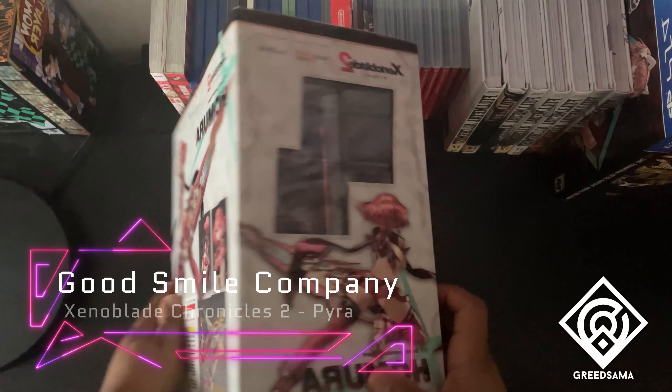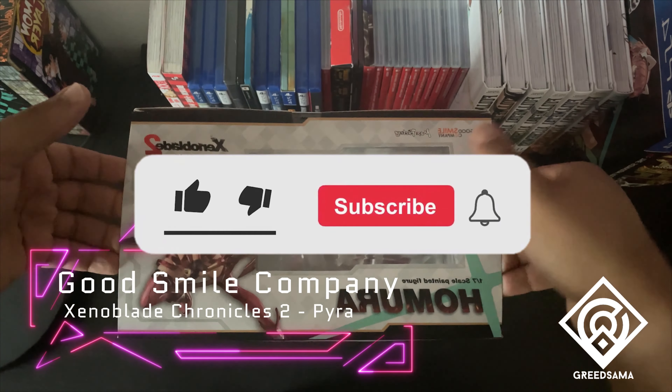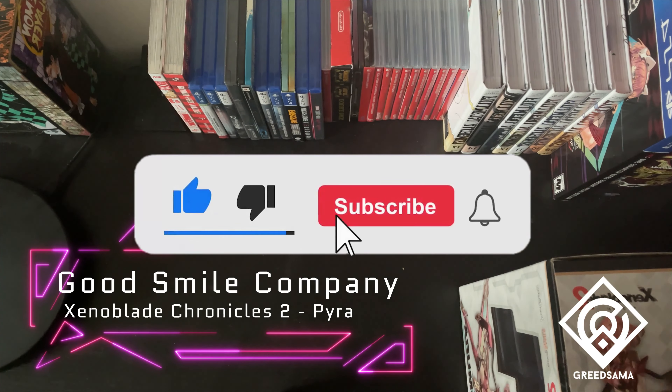Hello, welcome back to a brand new video. Did you like and subscribe yet? You should — like, comment, subscribe. Do whatever you want to. They help me out and they also help my channel grow.